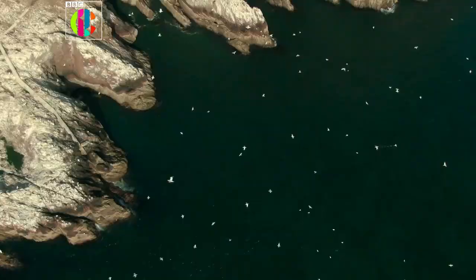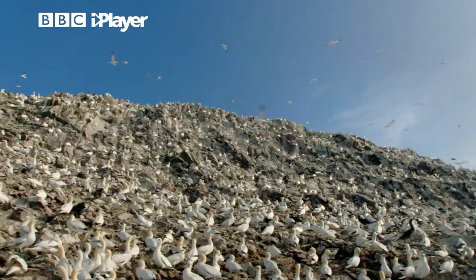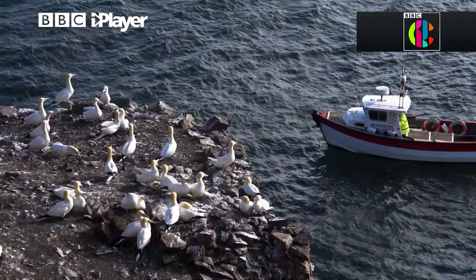Bass Rock — it's so white it looks like it's covered in snow, but those are actually all birds, which is mind-blowing. The birds covering Bass Rock are called gannets, and there's one person who's been taking care of these birds.